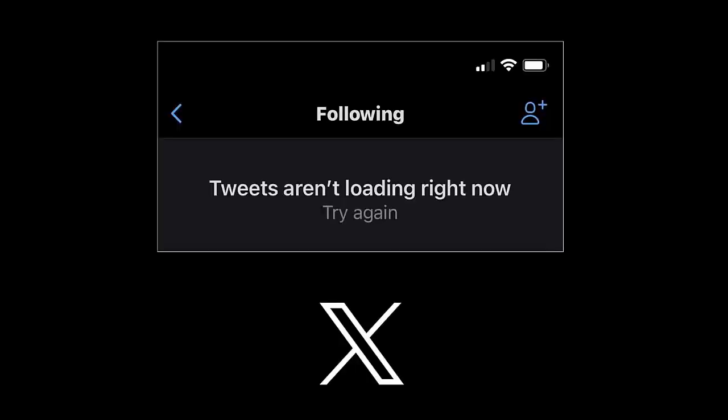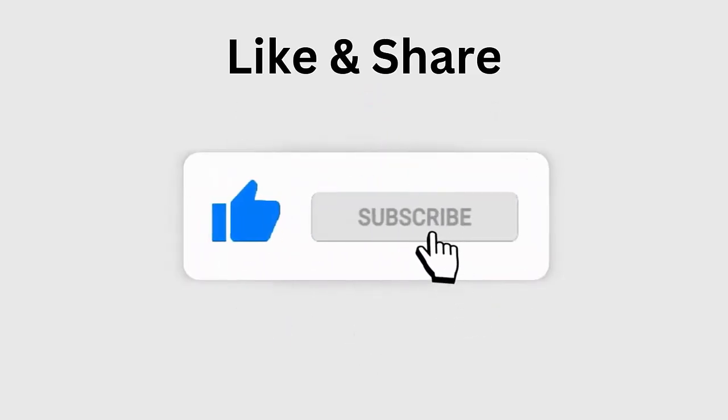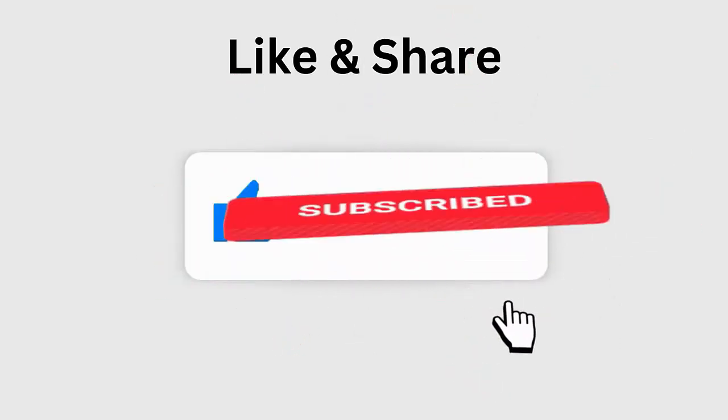Are you getting an annoying message — 'posts aren't loading right now' or 'tweets aren't loading right now' error on the X app? If so, then this video guide will help you fix the issue and access the app as before. Before going to the fixes, don't forget to like, subscribe, and click the bell icon to get the latest notifications.